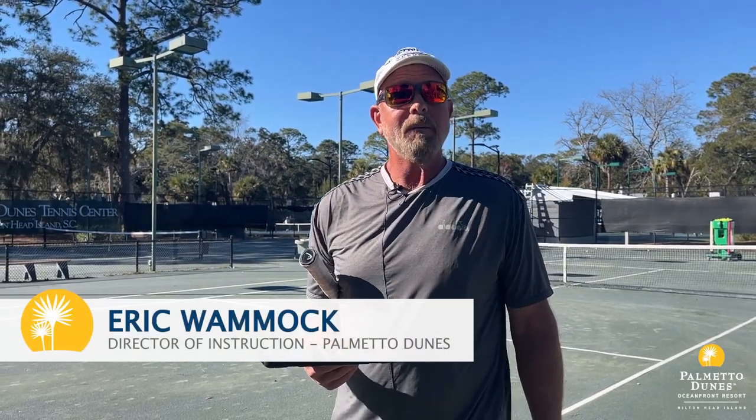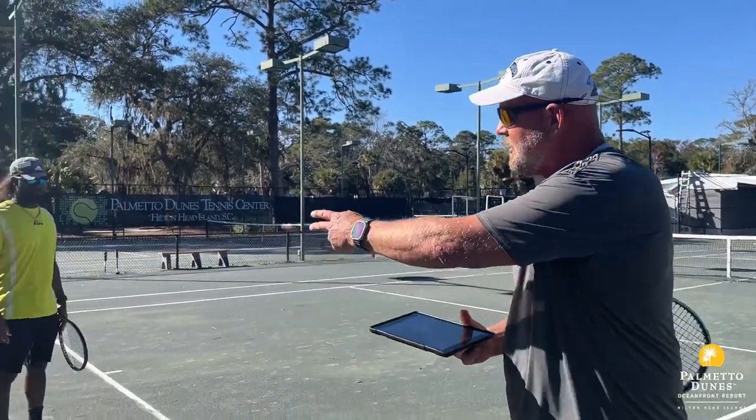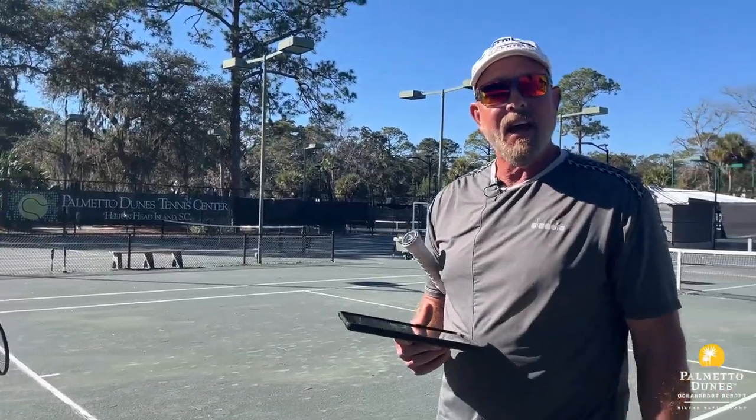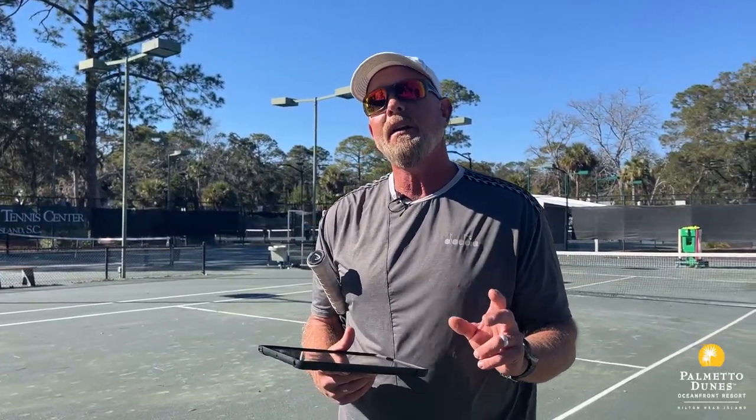Hi everybody. I'm Eric Womack, Director of Tennis Instruction here at Palmetto Dunes. Right here next to me is our head tennis professional, Patrick Walker. Today we're going to show you how quickly we use video analysis — how quickly it can be done on the court to make you a better player.